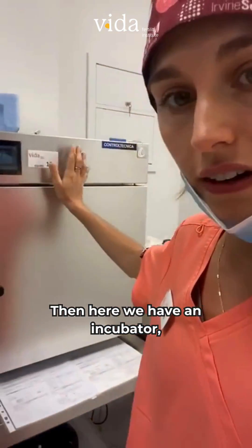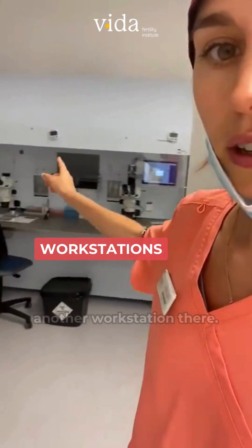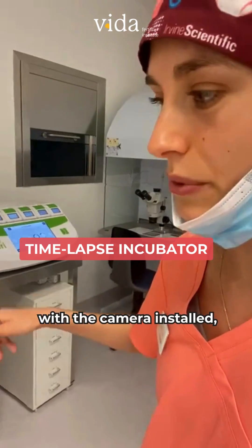Here we have an incubator, a workstation, and another workstation there. Here you can see our timelapse incubator with the camera installed.